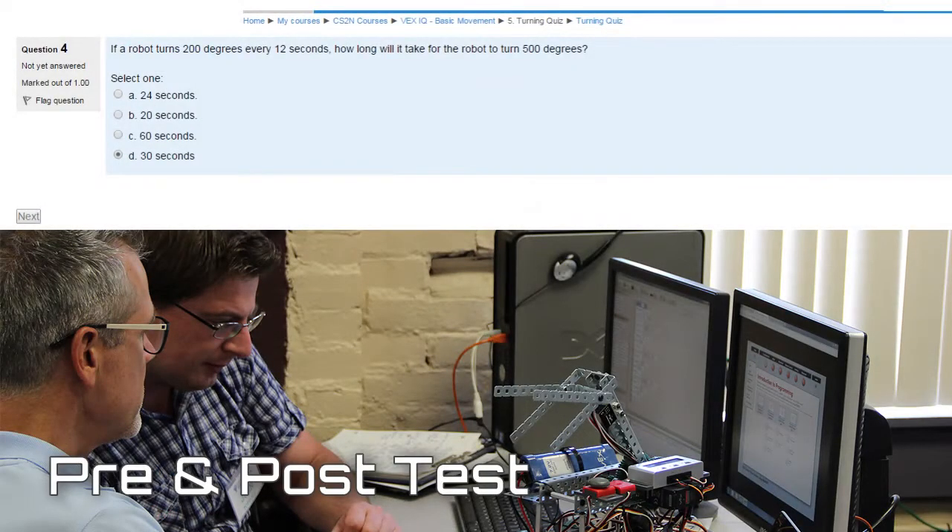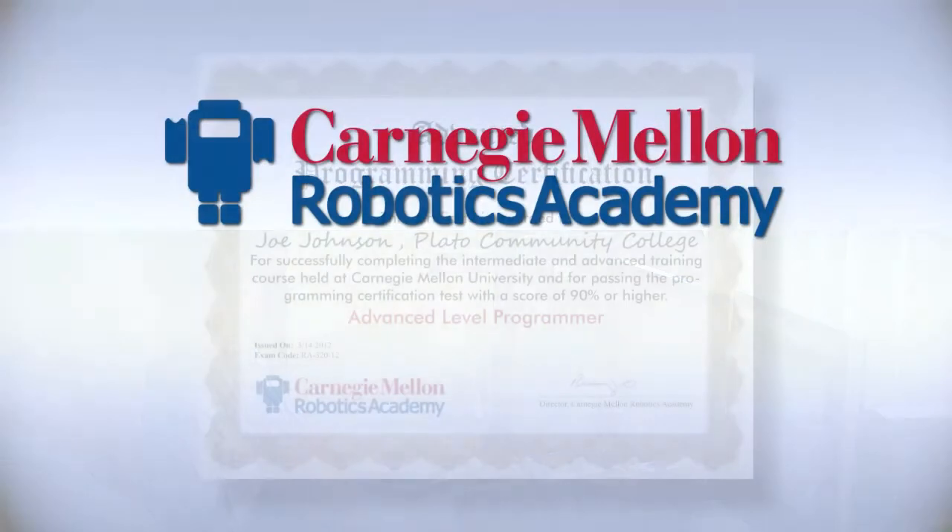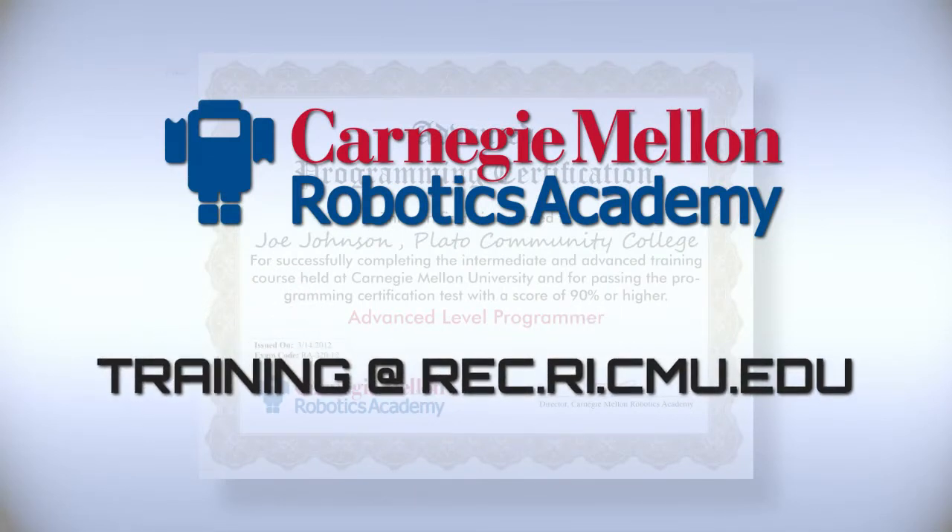Teachers attending these courses will take a pre- and post-test using CS2N. The Robotics Academy is excited to offer this certification course to teachers. Contact us to learn more.